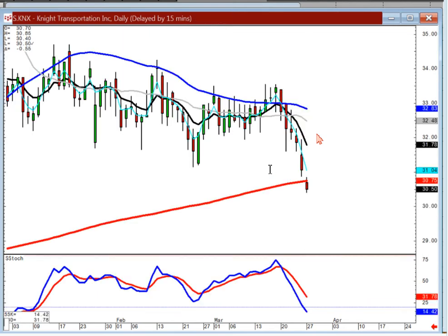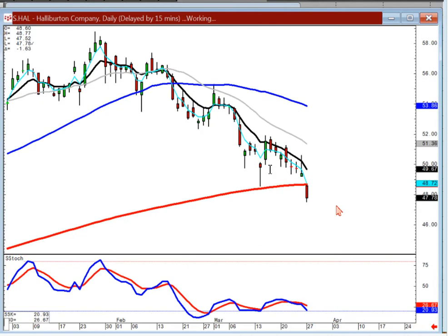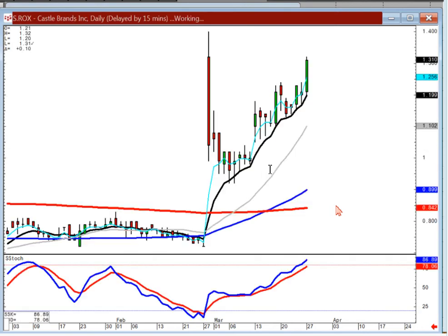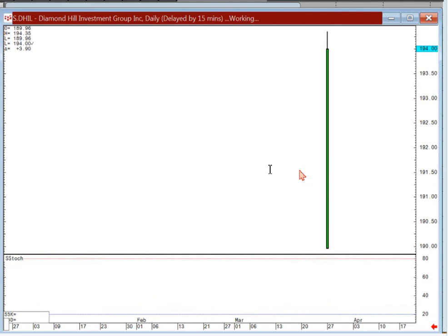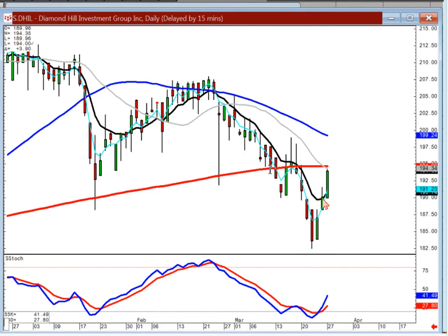KNX — stay short. You've had a gap down. I wouldn't want to see it close back up above the 200. Halliburton — stay short, same scenario. Wouldn't want to see it come back up above the 200. ROCKS — just stay long as long as it stays above the T line. There's your first confirmed buy signal, best friend signal starting back up again. DHIL — bullish harami, gap up. You can be buying this one, especially if it comes up through the 200, breaking this downward channel, then just watch to see if it gets to the 50-day moving average.